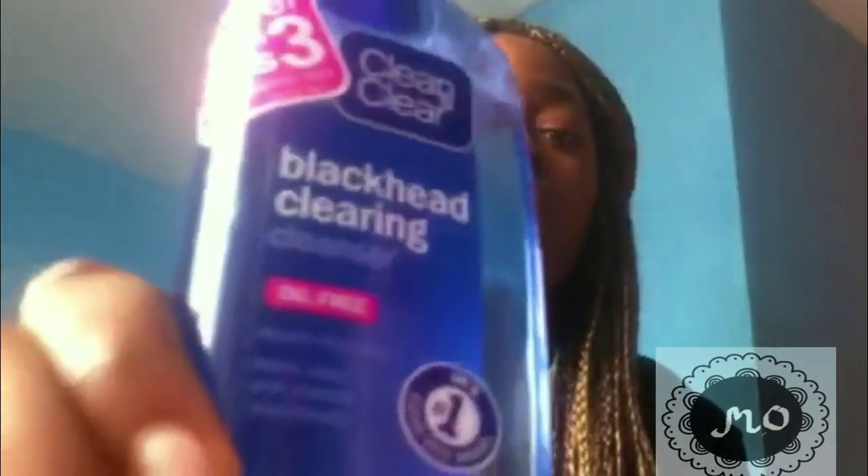My next one is called Clean and Clear Blackhead Removal Clearing Cleanser. It's really powerful. It's got salicylic acid, which helps to cleanse pimples and spots from your face.